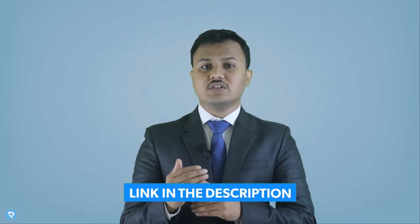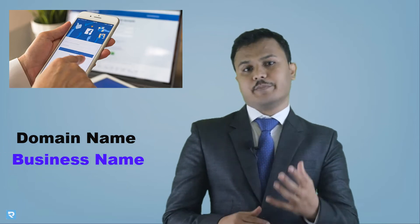You can go and watch all the videos to understand how to use WordPress and how to create a website — everything is given in the description. Now it is time for creating a social media presence. For that, you just have to go to Facebook, Instagram, Pinterest, LinkedIn, and Twitter and create your profiles with the name of your domain name, business name, or brand name, so you can reserve your username or profile links.